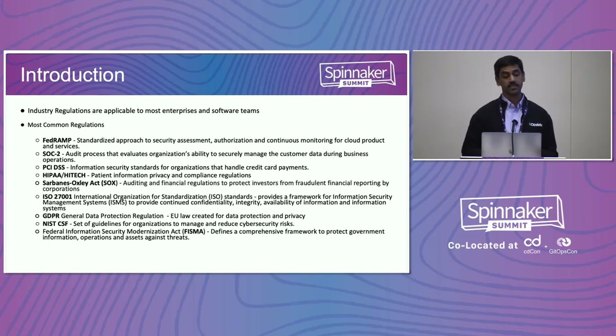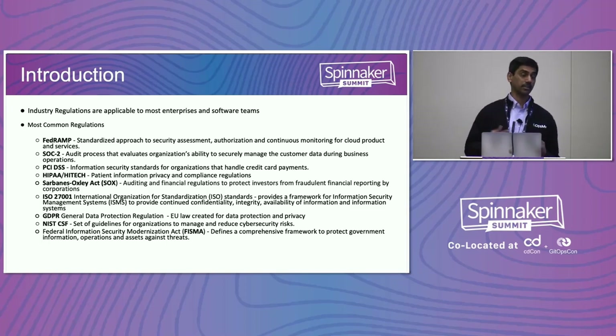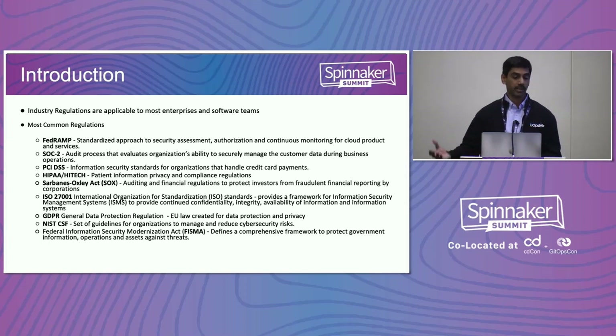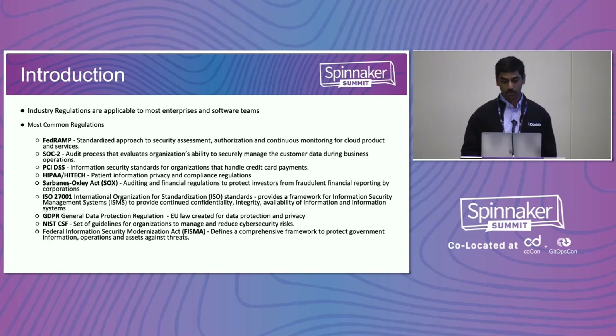If you take these regulations, there are generally two sections within them. One would be things like training and onboarding processes — the tools that handle those are more manual. The second part is in your software delivery: you have to have certain kinds of security built in, certain kinds of approvals built in, and validations and processes that we can automate. We'll look at what those processes are and how we can automate them.